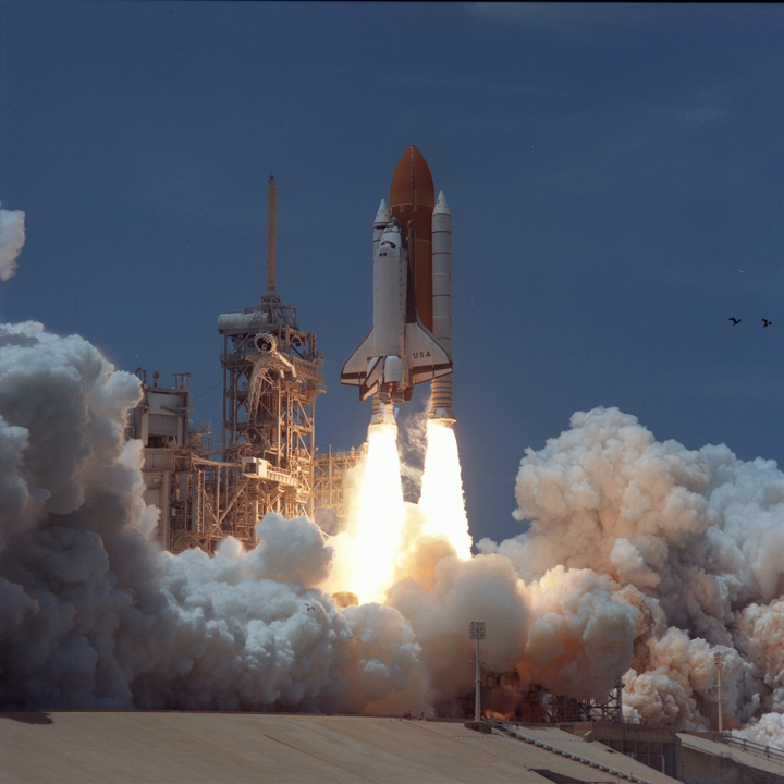The Large Isothermal Furnace was developed by the Japanese Space Agency NASDA for the STS-47 Spacelab J mission and was also flown on the STS-65 IML-2 mission.